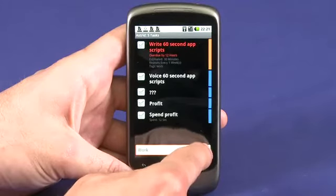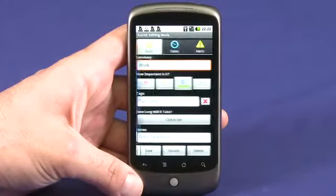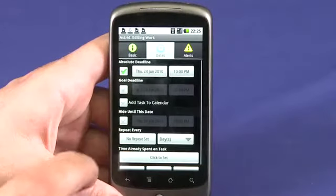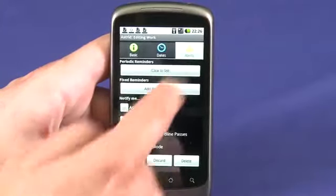Type in a task and hit the plus button to add it. Hitting the edit button beside any task lets you set the importance, add tags like work or family, enter how long you expect the task will take, and create notes related to the event. You can set a hard deadline or a goal deadline. And under the alerts tab, you can set when and how often you'd like to be reminded.